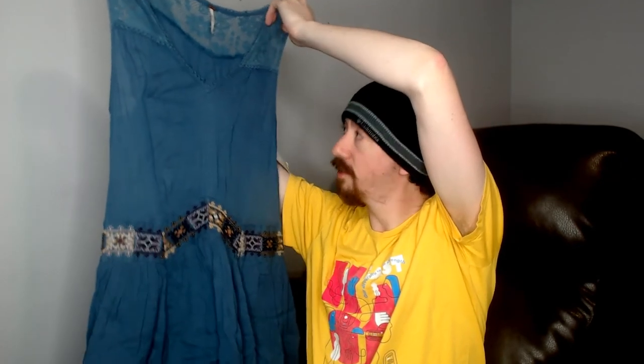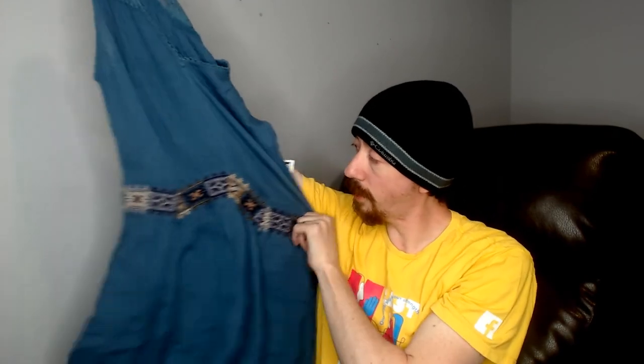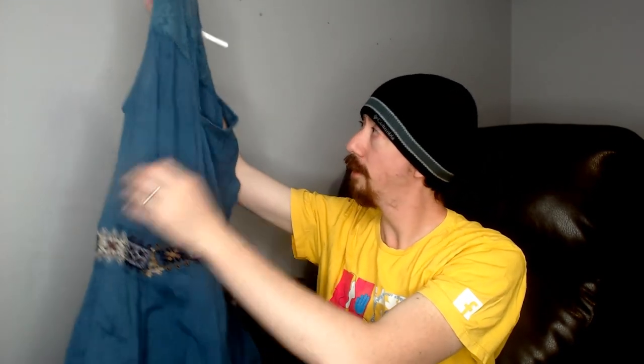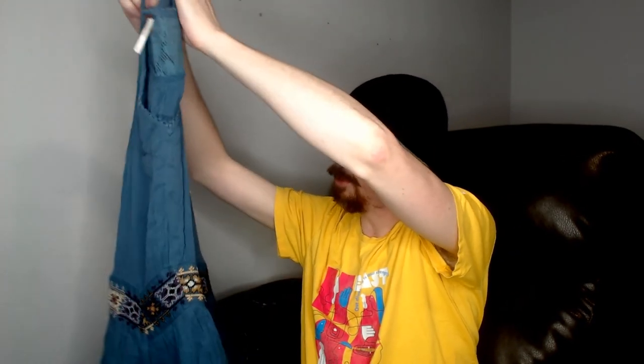Last but not least is another Free People. This one is not new with tags — it's an extra-small dress. It's blue, obviously, and there's really not a whole lot to say about it. It does have a textured fabric that gives it a more flowing look, but other than that no real flaws, no buttons, no troubleshooting. I like this piece.